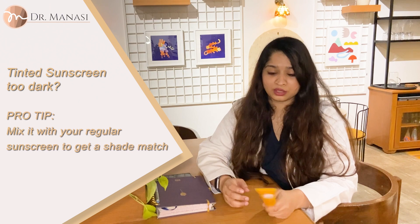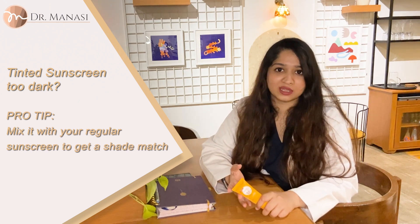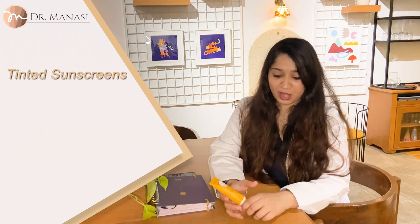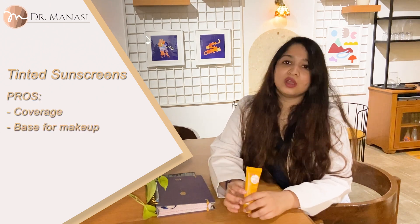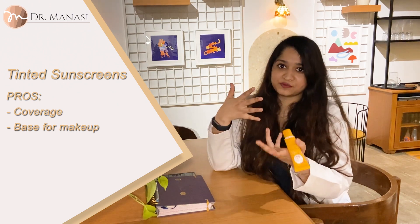Simple. If it's too dark, you can use one finger of the tinted sunscreen and one finger of your regular sunscreen to get a shade match. Tinted sunscreens are the best of both worlds for me, especially if you are getting acne and have a lot of pigmentation — it really does help with coverage. Not to the extent that makeup could, but it also helps form a good base for your makeup.